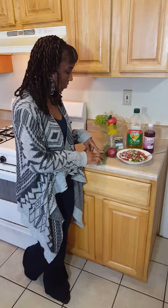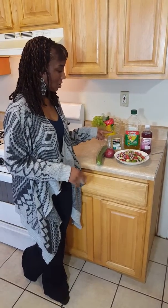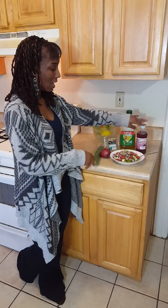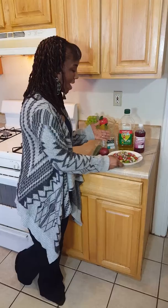Let me tell you how I made it. I diced up some cucumbers, some red onions, and two containers of grape tomatoes, and added it to this bowl. Then I sprinkled some olive oil and red wine vinegar, and put on some salt and pepper. And voila, you have this beautiful salad.